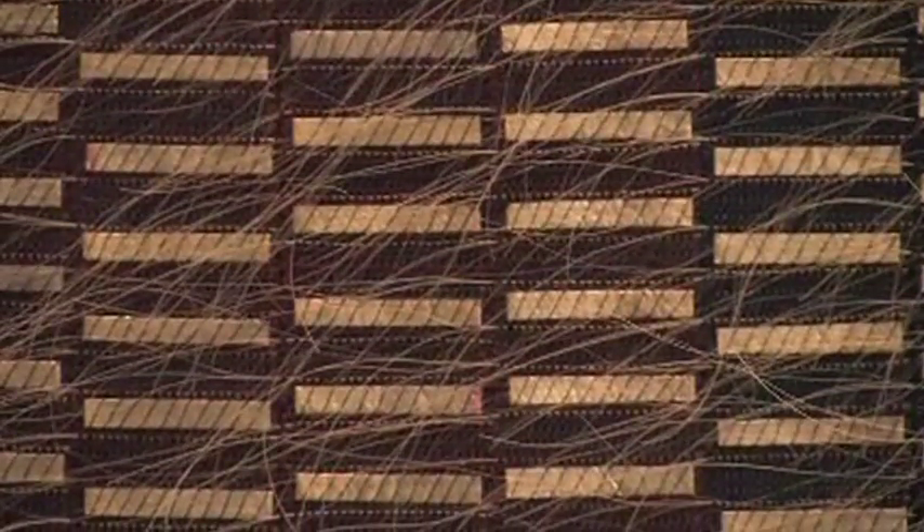The metal adds another layer, another dimension to the work. The fact that she covers it all with the hair means it becomes like a veil, so the shininess of the metal filters through — it's an element of surprise.